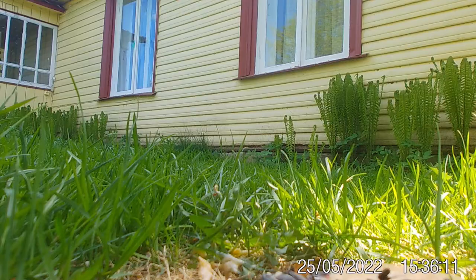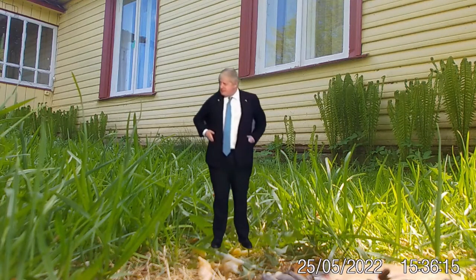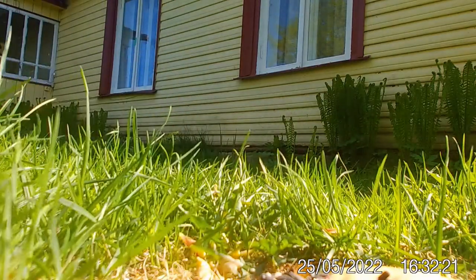The first place I filmed was outside, but all I really caught on that was a great tit — not that kind of great tit, an actual great tit. Lovely little bird, but that wasn't what we were looking for today.